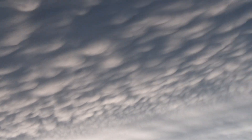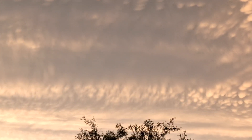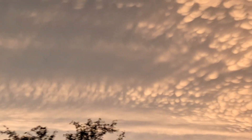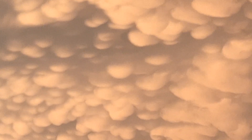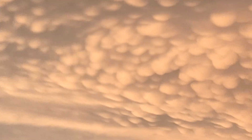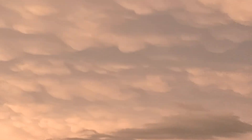I saw plenty of circular action in the clouds earlier today. This is just growing, and that's just mammatus going into the distance from horizon to horizon. Noctilucent clouds.